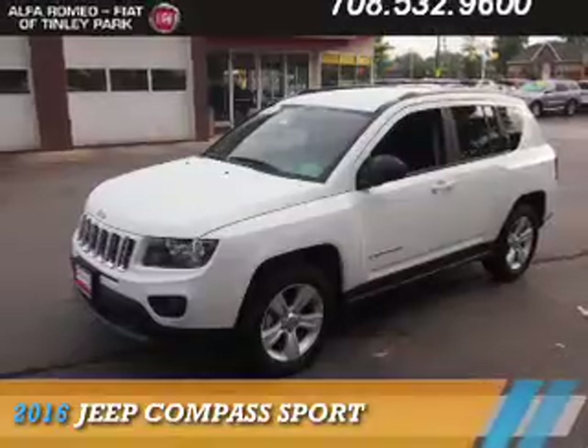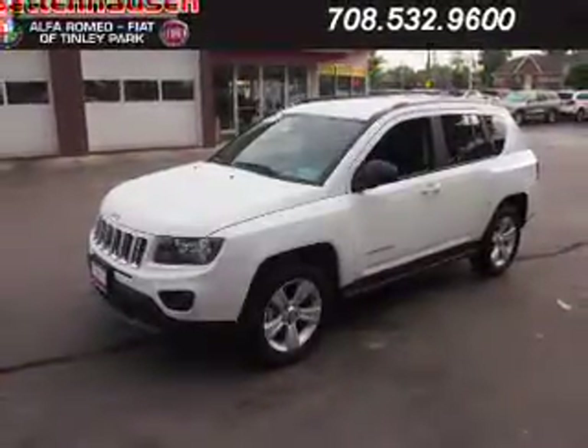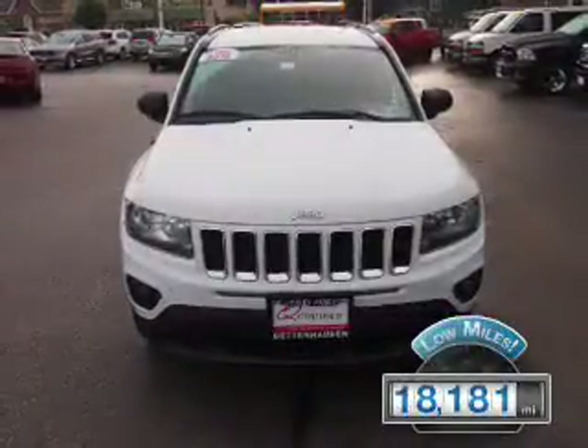Presenting the 2016 Jeep Compass, powered by a 2.4-liter four-cylinder engine and an automatic transmission. With fewer than 20,000 miles, this vehicle has a long road ahead.